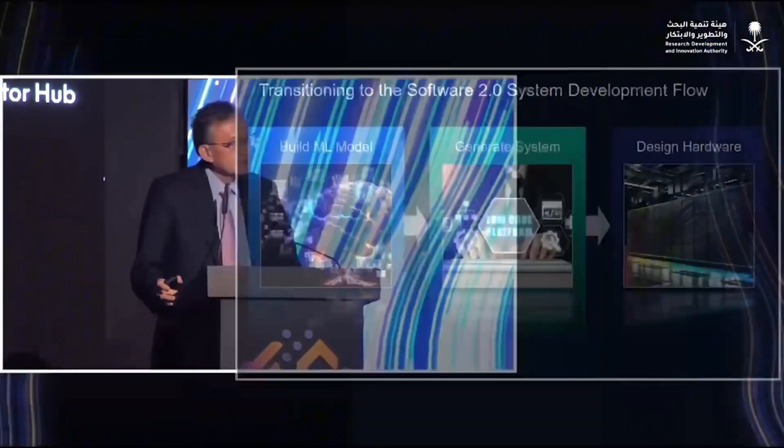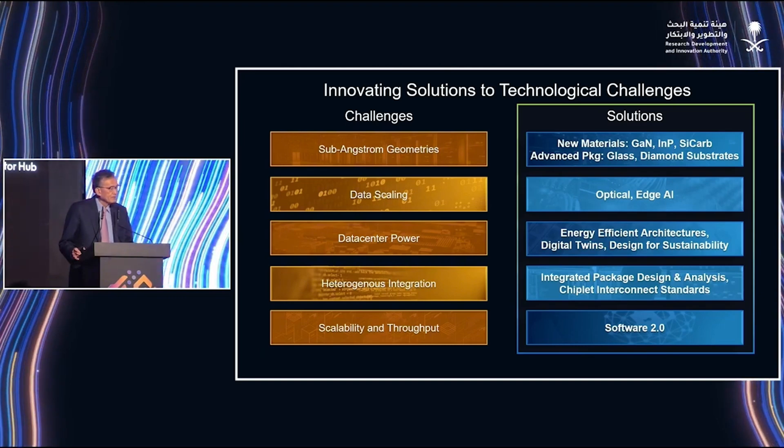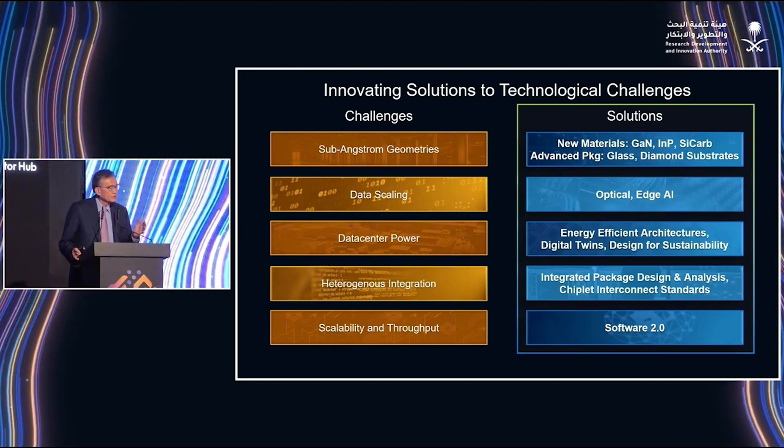Can Lip-Bu Tan attract, retain, and inspire the kind of innovative minds Intel desperately needs? Here's a potential game-changer: Tan's deep connections in venture capital, particularly in emerging chip technologies. Instead of trying to outpace TSMC and NVIDIA across the board, Intel could focus on strategic acquisitions of promising chip startups, leveraging them to gain footholds in niche but high-growth sectors like quantum computing, edge AI, or RISC-V.